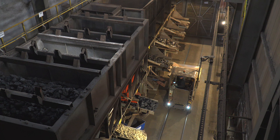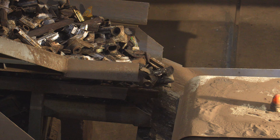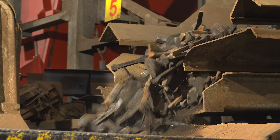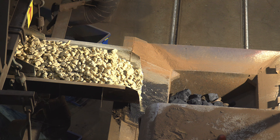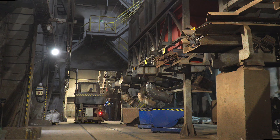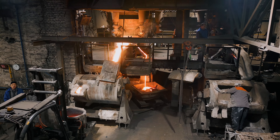These materials then land on a loading trolley with a scale. All the parameters that have been set in the computer are checked, and then the trolley dumps the contents into the skip. At KZO, the melting takes place in two shaft furnaces, called cupolas.